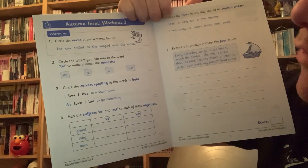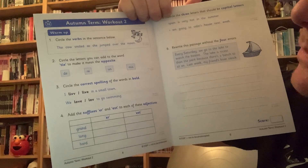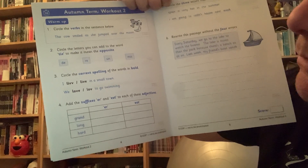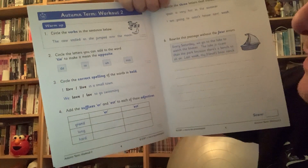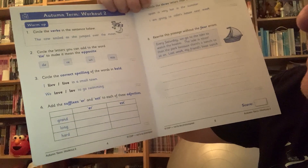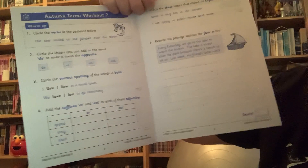Number three: circle the correct spelling of the words in bold — hopefully they'll just look right. Number four: add the suffixes ER and S to each of the adjectives. The words are grand, long, and hard.